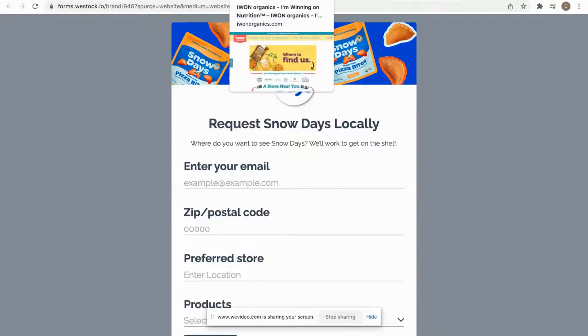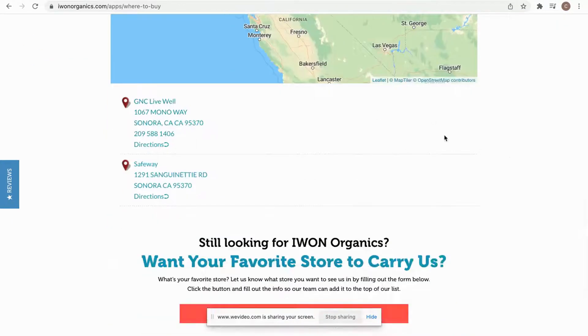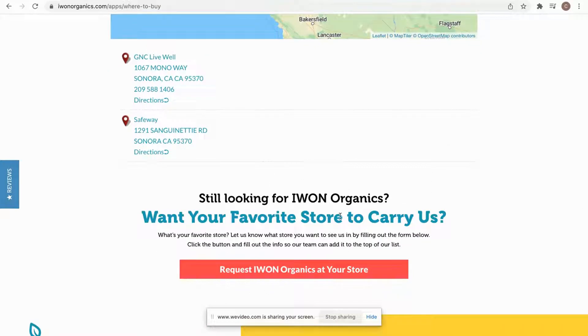We also have a few brands that put it on their store locator or where to buy page. This is Iowan's where to buy page. If I scroll down here, right underneath their store locator, they're going to have this call to action to make a request. The most popular option is to have it directly under or over your store locator.